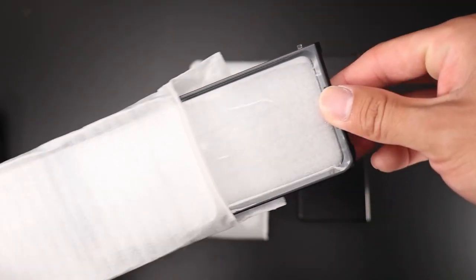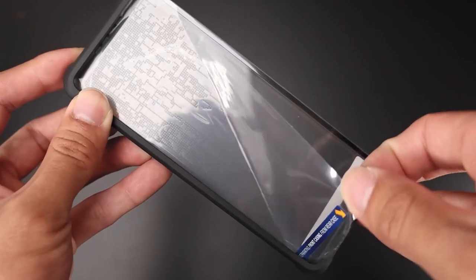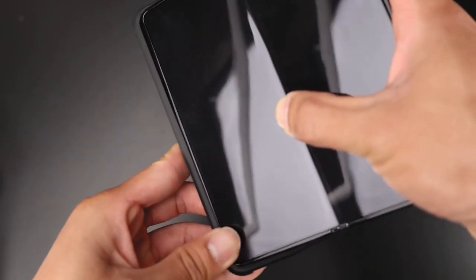So guys, this was the video about the best Galaxy Z Fold 4 cases in 2024. All the links are given in the description — do check them out.